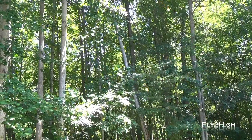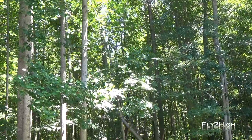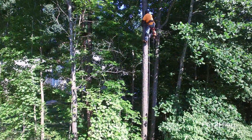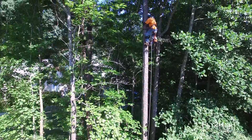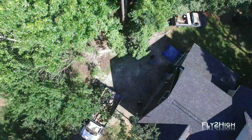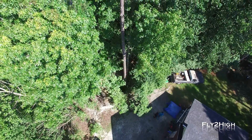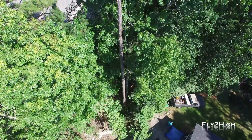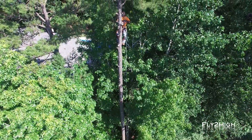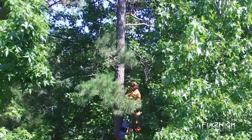There goes one in the backyard. Now this gentleman is making his way up a tall pine. He'll be removing branches as he works his way up, and then he'll start removing the tree top down. I think this pine may have met its match with this guy.